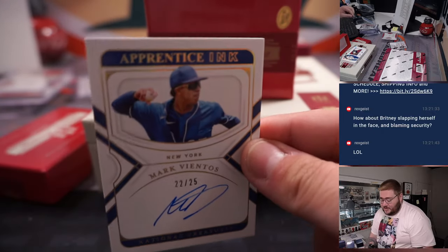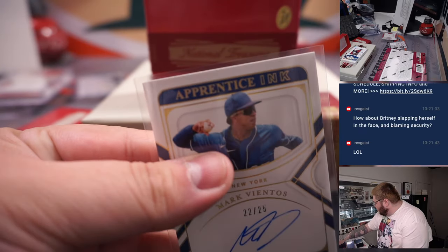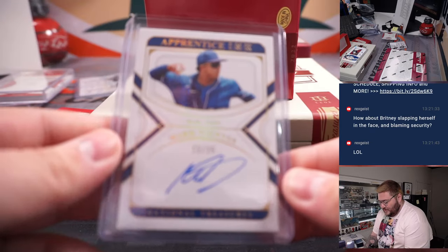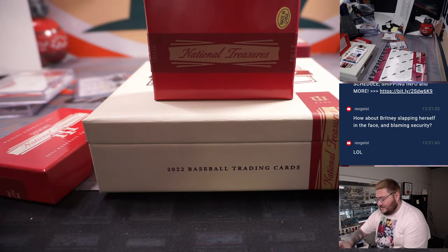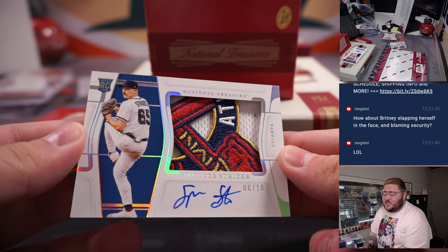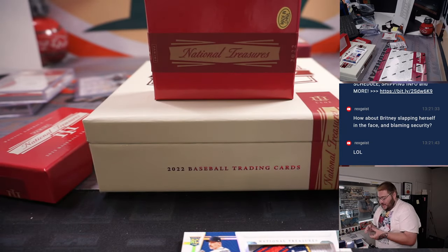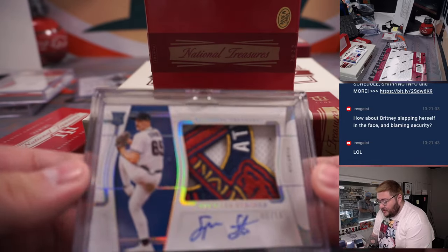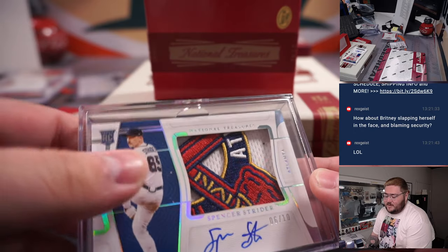Next up, 22 out of 25, Mark Vientos — Apprentice Inc. prospect for the New York Mets — R&B spot two, going to Nathan. One more on the Apprentice Inc. — Mark Vientos prospect on-card auto. Six out of ten — look at that — awesome patch. Spencer Strider on-card rookie auto with the jumbo patch, one more for the slider box — Atlanta, going to Andrew. That is a beauty right there — the Braves logo, a couple tomahawk pieces in there. That is nice.